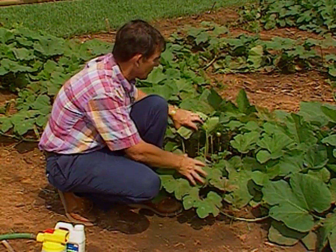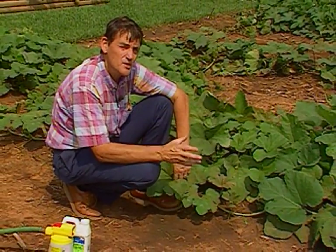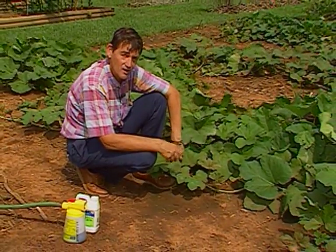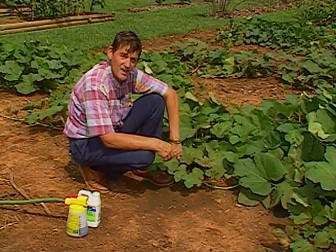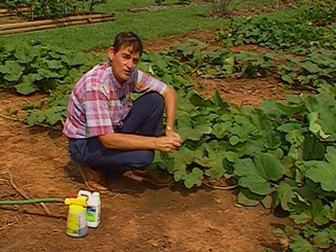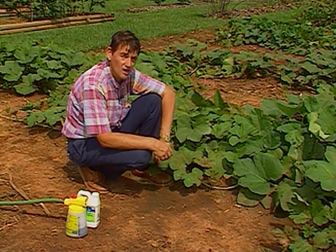If you do want to spray or control squash bug in the garden, a good product to use is a newer material now available at many garden centers called sabadilla dust. It's a naturally occurring insecticide, a derivative of a plant. For organic gardeners you'd want to use that, but even for non-organic gardeners we've found it to be a very effective control of squash bug.